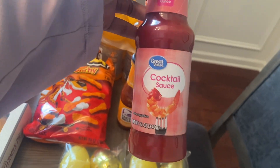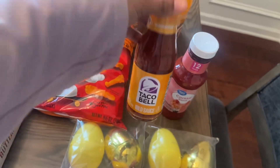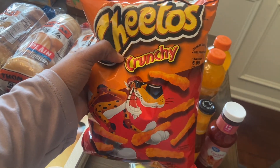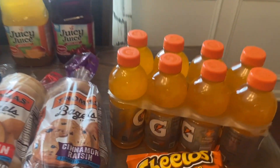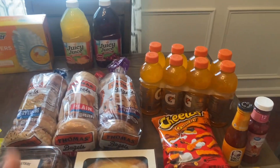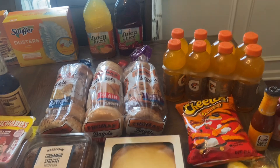Got some Great Value cocktail sauce and some Taco Bell brand mild taco sauce — those are actually for grandma who's here visiting, just showing them. Also picked up some regular crunchy Cheetos since grandma wanted those as a snack this week, and some orange Gatorade sports drinks in an eight-count pack.